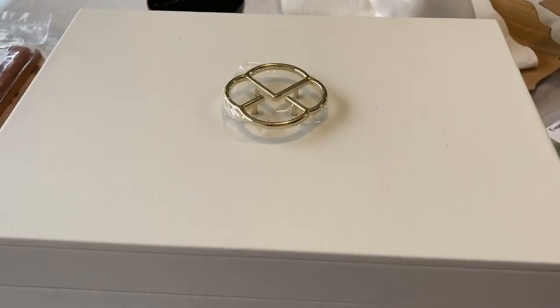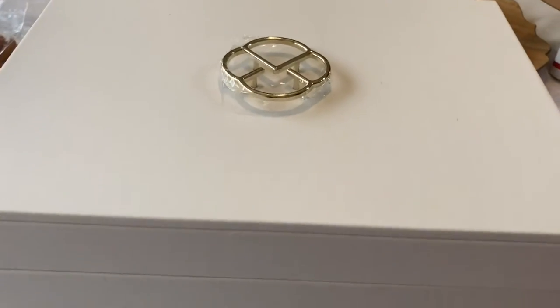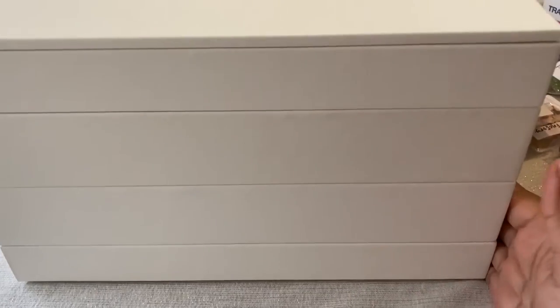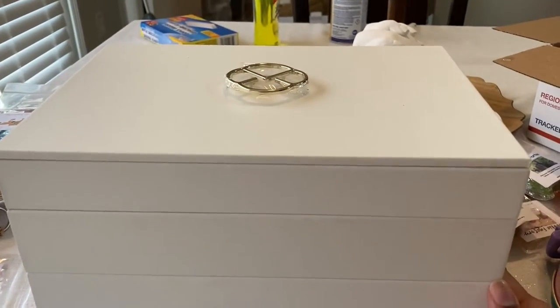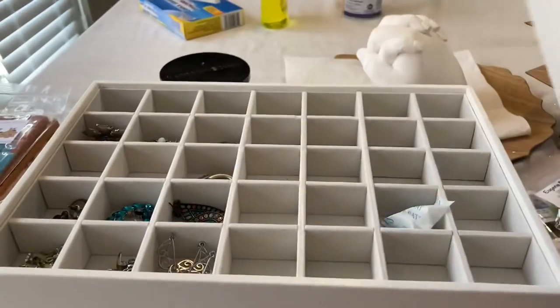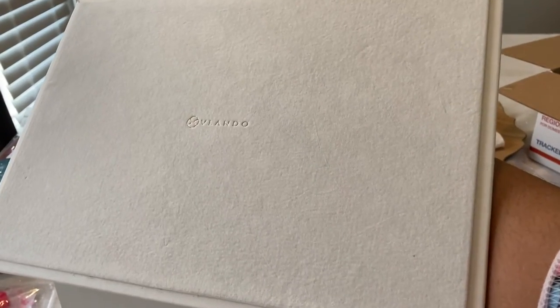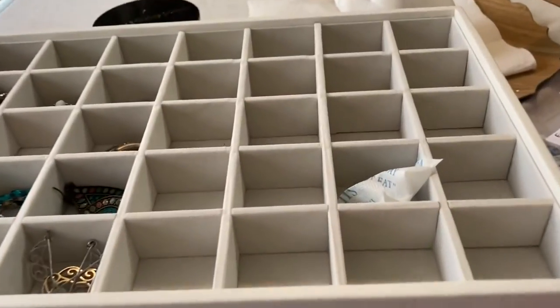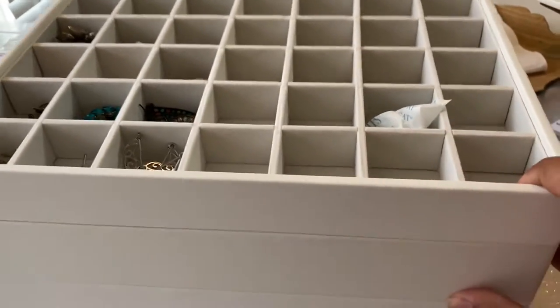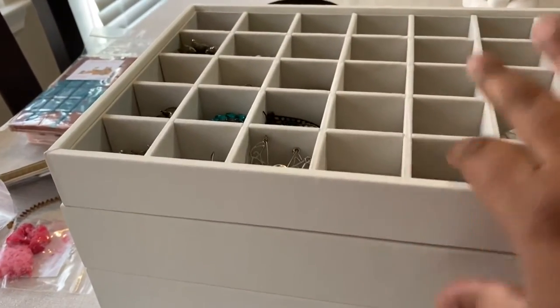I wanted to show you this jewelry box I ordered from Amazon. I'm big on The Home Edit and saw a similar box on the show - theirs came from the Container Store and was called Stackers. This one is called Vlando, and I'll link it below. I hadn't seen anyone do this knockoff version, but let me tell you - when you open it, it has a very beautiful high-end looking felt interior. I scoured YouTube for someone with a similar knockoff and didn't find it.